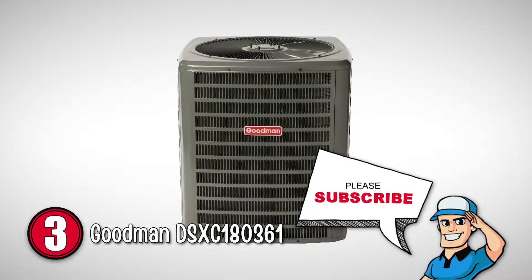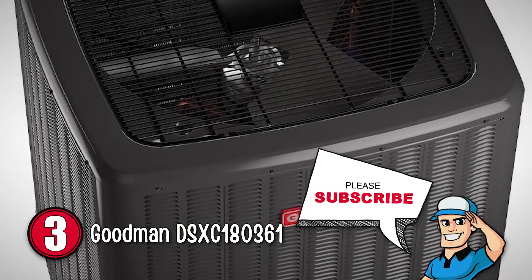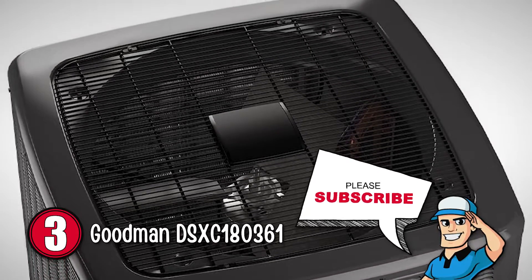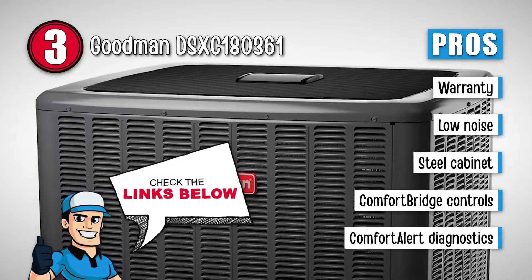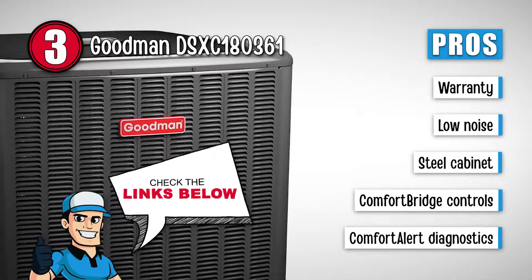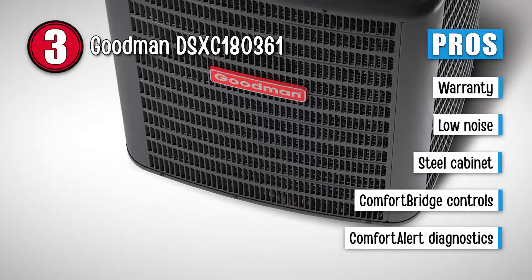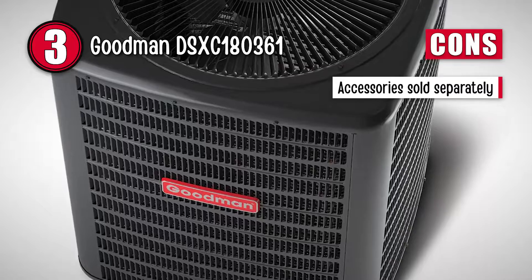Next, we have the Goodman DSXC180361. This is a sturdy system that will last you a long period of time. It comes with a cabinet made using galvanized steel with a durable powder paint finish, and also comes with a steel coil guard that protects the unit from damage, increasing longevity. The installed filter dryer extracts moisture and traps any impurities. Its pros are: it comes with a 10-year limited parts warranty after being registered. The wire fan discharge grill along with the condenser fan motor reduces noise levels. The cabinet is made using galvanized steel and comes with a steel coil guard to prevent damage. It's compatible with the comfort bridge communicating controls, making it easier to install and maintain. And you don't have to get maintenance done often due to the comfort alert compressor diagnostics module. However, you will have to buy accessories separately, which will add to the final cost.